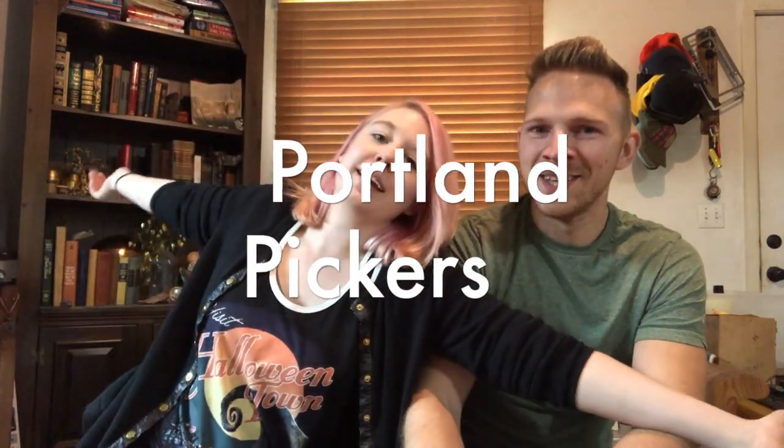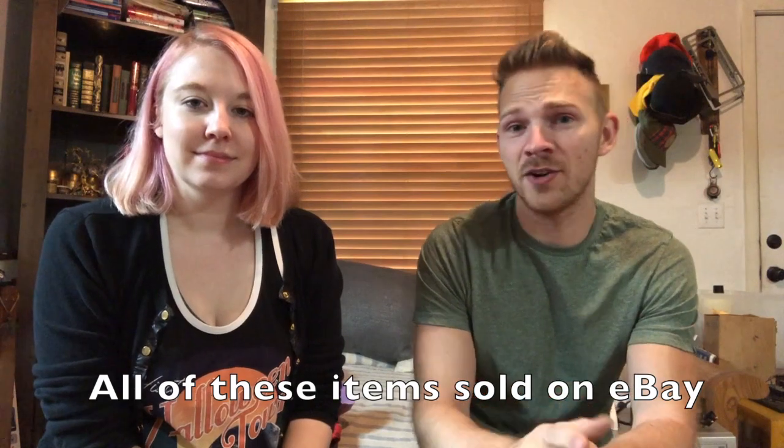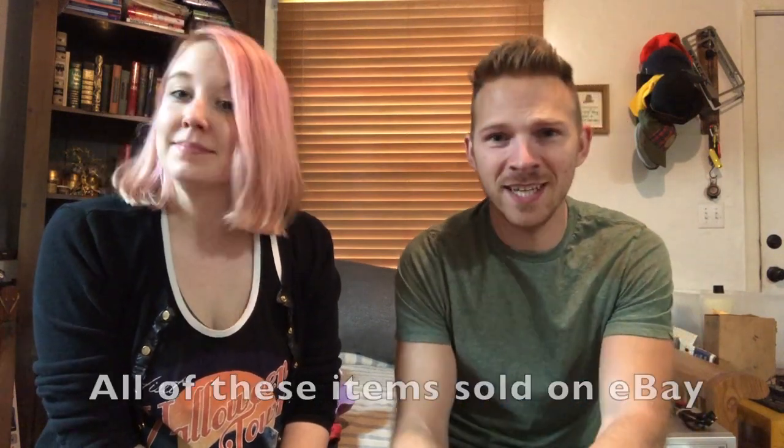Welcome to our Monday Mail Mayhem — it's kind of crazy on Mondays with all the sales. We're here to show you what sold over the weekend. This is the second week, so you already know the routine, and if you don't, you're gonna know now.